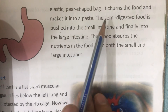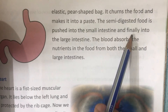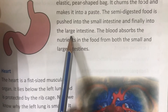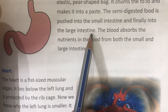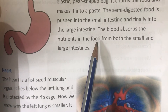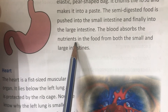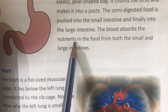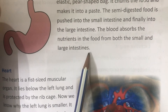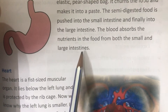The semi-digested food is pushed from the small intestine and finally into the large intestine. The blood absorbs the nutrients in the food from both the small and large intestines.